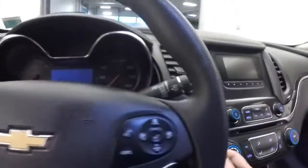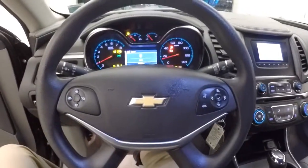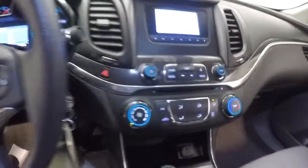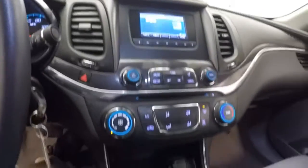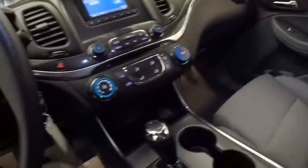Gray cloth interior. Make our way inside and start it up. Cruise control and audio controls mounted on the steering wheel, AM/FM radio, CD player, air conditioning and heat controls. OnStar available with a subscription. The interior of this vehicle looks real good.